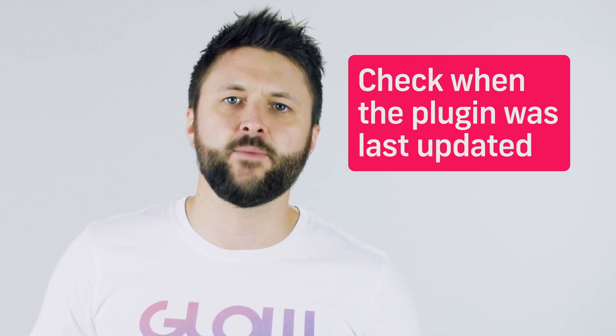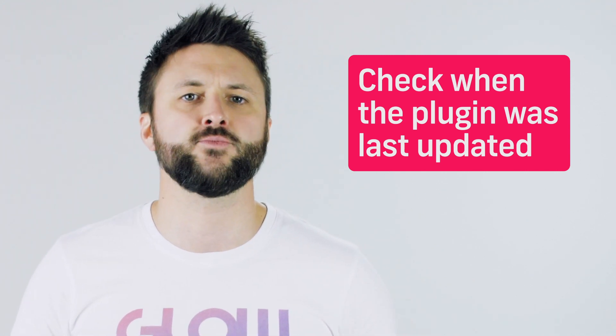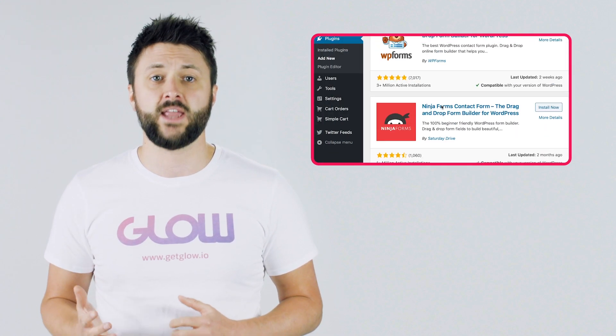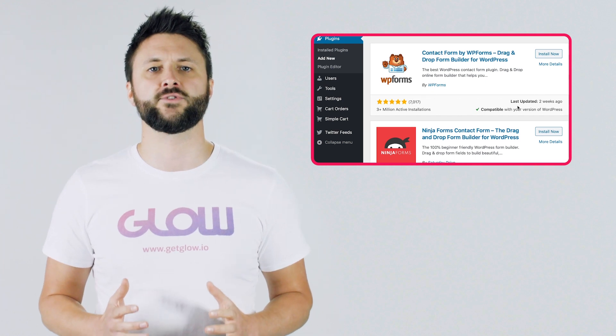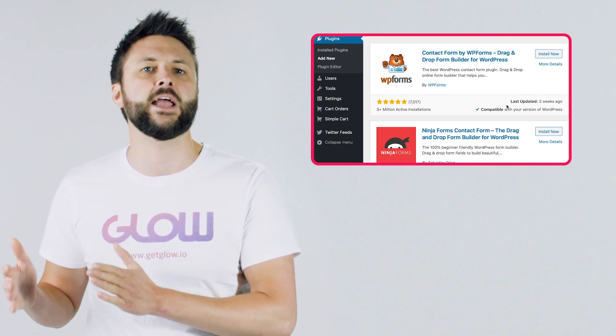Tip number four: check when the plugin was last updated. It's super important that plugins are kept up to date by the people who created them. If they aren't, they're easy to hack and can consequently cause you lots of trouble with your website. To establish when a particular plugin was last updated, look in the bottom right corner of the information box and you'll see a note that says 'last updated' and then an indication of when it was last updated. The most reliable plugins are updated very regularly, sometimes weekly, so look out for ones with a very recent update.